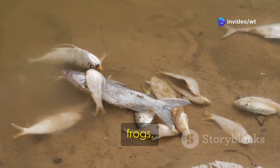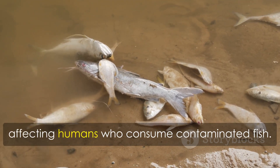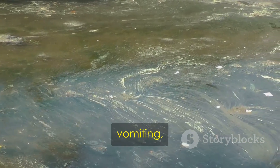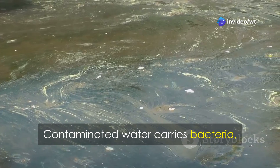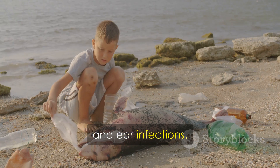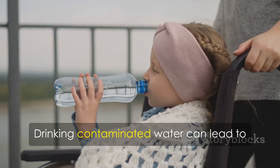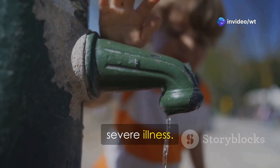Pesticides harm fish, frogs, and other animals. They can accumulate in the food chain, affecting humans who consume contaminated fish. Water pollution makes us sick, causing diarrhea, vomiting, and serious diseases. Contaminated water carries bacteria, viruses, and parasites. Swimming in polluted water can cause skin rashes, eye infections, and ear infections. Drinking contaminated water can lead to gastrointestinal problems, with symptoms ranging from mild discomfort to severe illness.